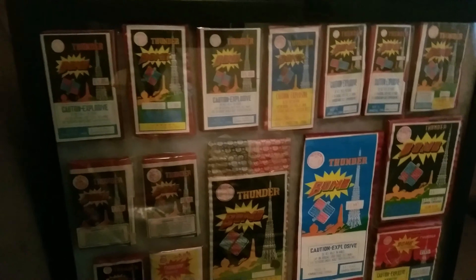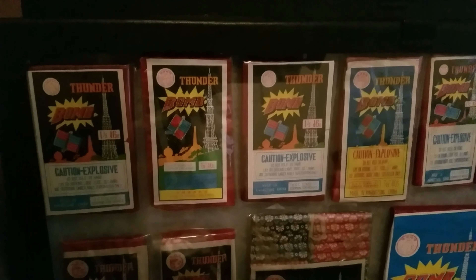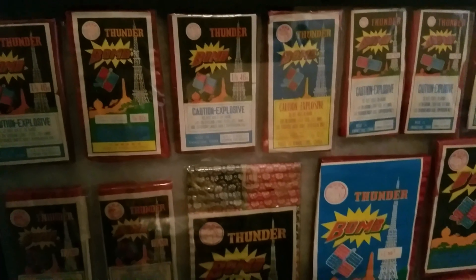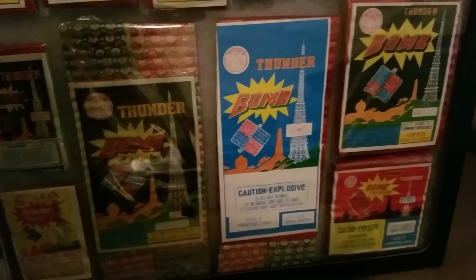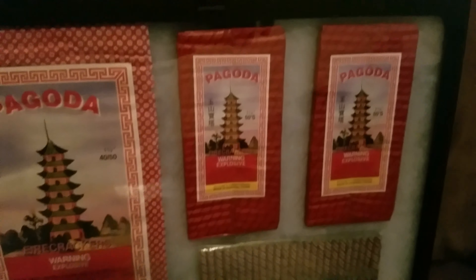These are some of the Thunder Bombs — I'm missing a bunch, there's so many different types of Thunder Bombs, so many varieties. We'll go with what we have at the moment. We have everything from Tiger to Ladyfingers. We have Chrysanthemum, which are the little flowers — the little ninja stars. Then we have the Daisies, as you can see, the all red ones. Those down there are Ladyfingers.